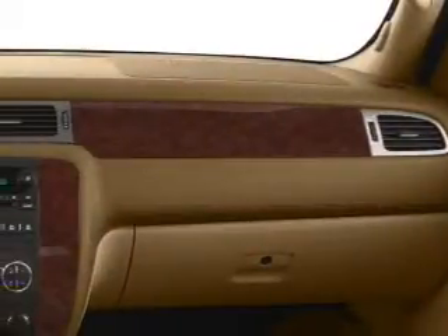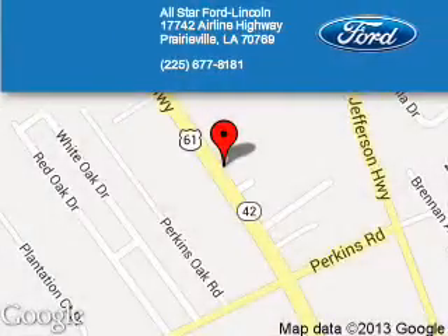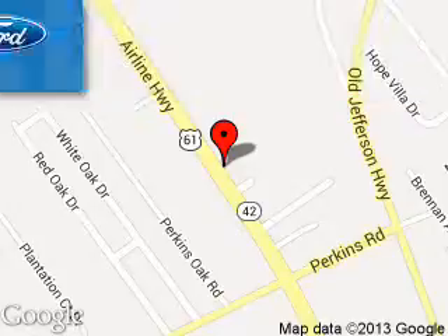Let us put you in the driver's seat today. Call or click to contact us. All-Star Ford Lincoln is dedicated to doing everything possible to ensure that the experience you have selecting your next vehicle is a pleasant one. We are located at 17742 Airline Highway, Prairieville, Louisiana, 70769.